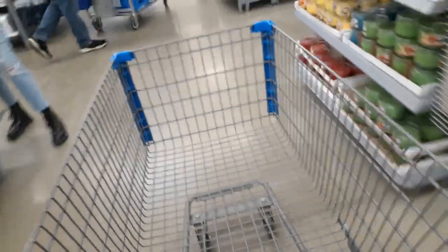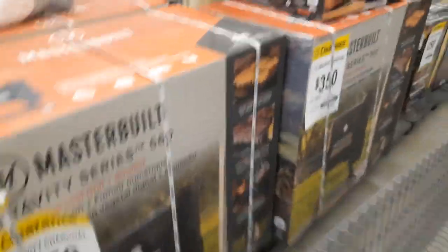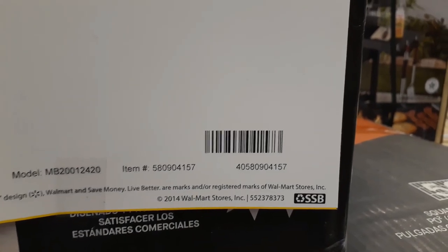First things first, we're going to go straight to the clearance aisle. I did notice a lot of helmets going down to $9 — keep your eye out for those. Down here we've got $350 grills and a $50 electric fryer. UPC is 405-809-4157. Someone commented they're having difficulty seeing or hearing me talk about the UPC, so I wanted to throw that out there for you.